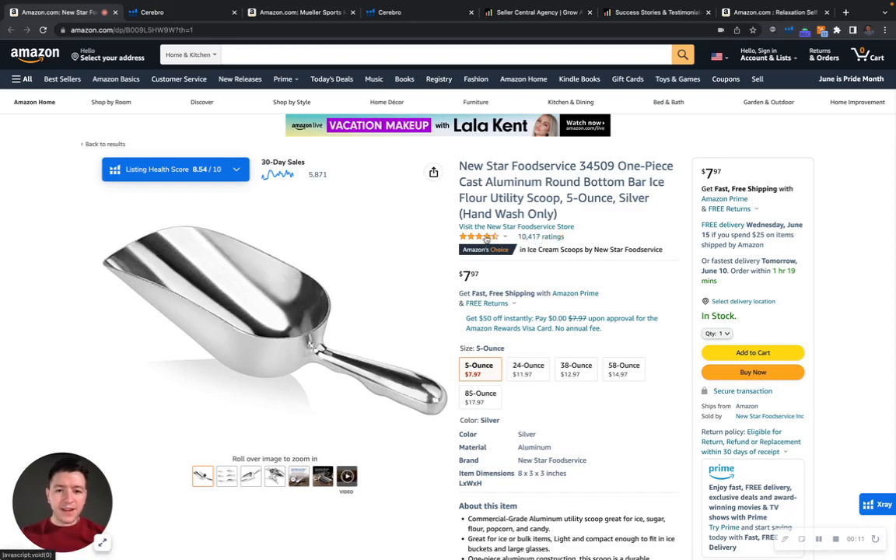First and foremost, congrats on over 10,000 ratings, 4.5 stars out of five. You have an Amazon's Choice badge. That's an amazing accomplishment. Virtual high five, pat yourself on the back. You guys are doing an amazing job there.